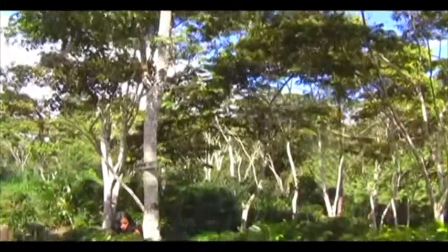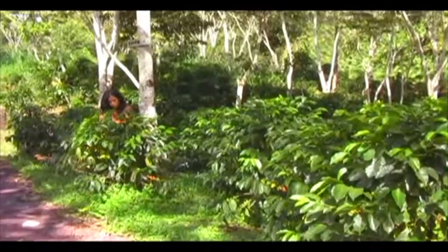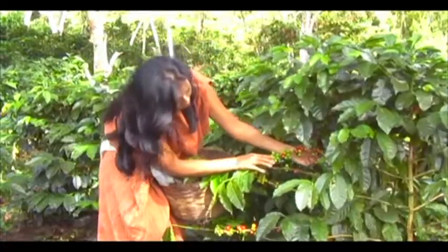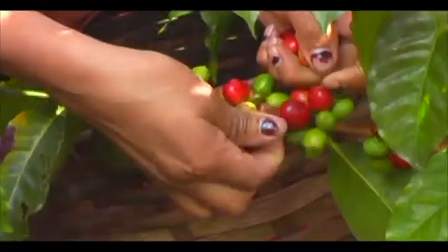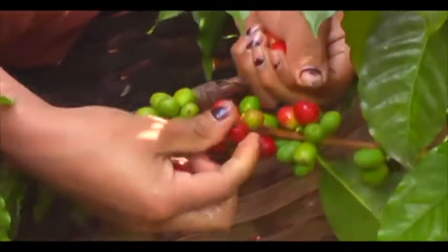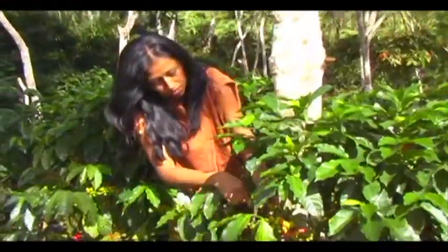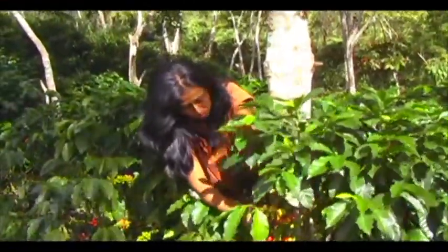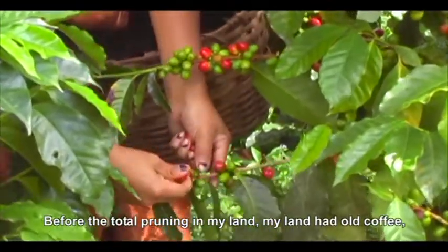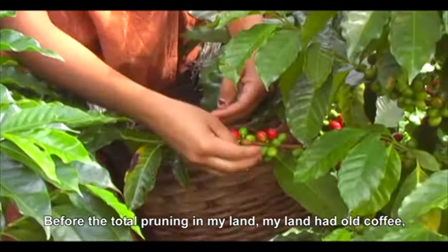Two years ago, Susim Guillén took one of the toughest decisions for a producer who lives on her land. She and her family decided to completely prune their coffee plants to improve the productivity of their fields. Today, Susim joyfully harvests the fruits of victory.